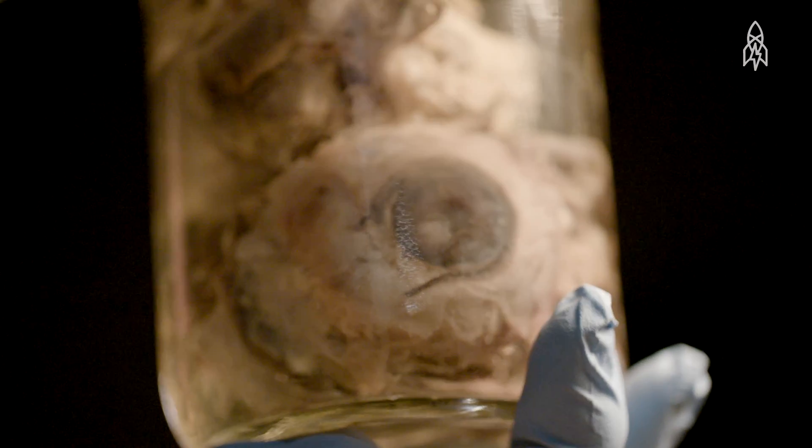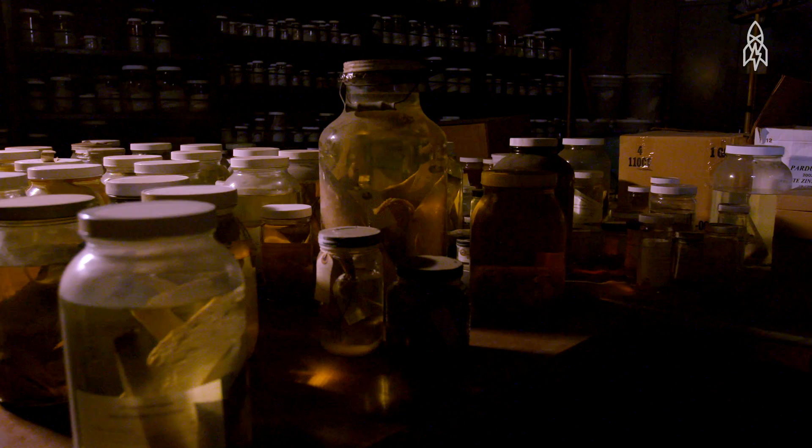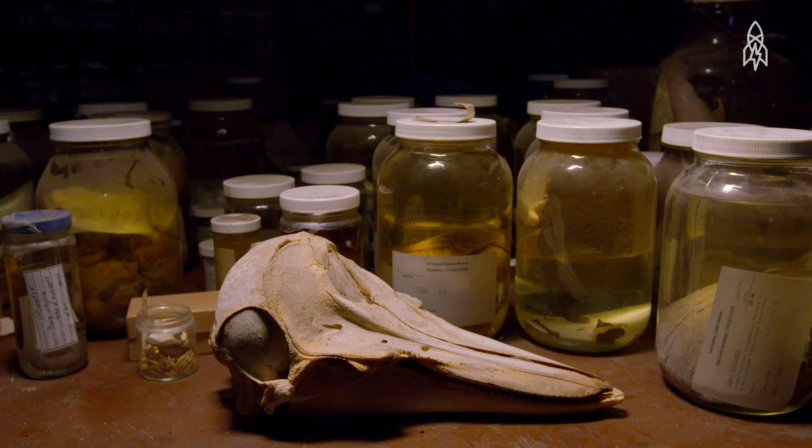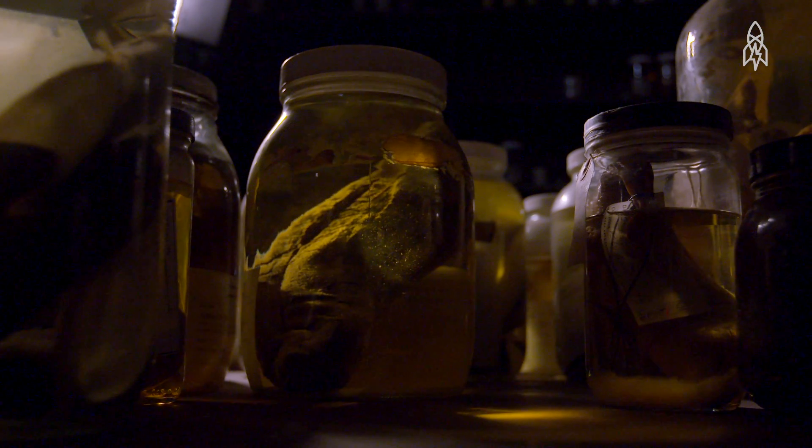We have jars filled with various kinds of specimens. These are eyeballs. Most people I've warned in advance that this is what you need to understand the place is like. It's not a tourist attraction.